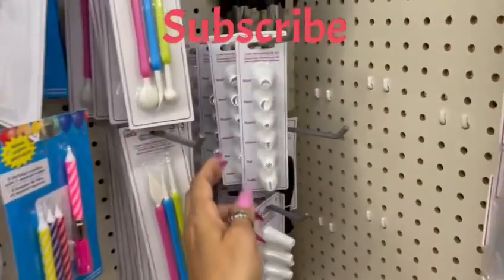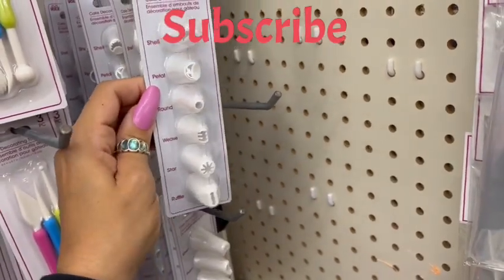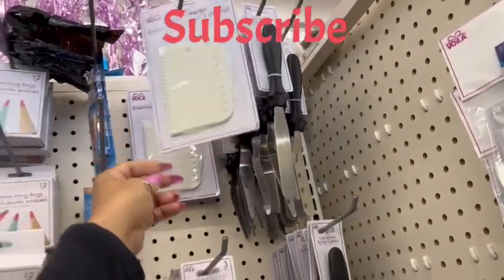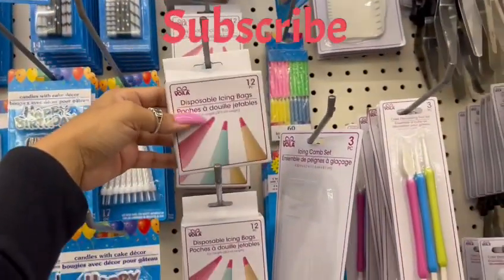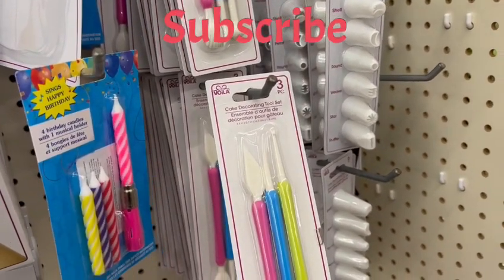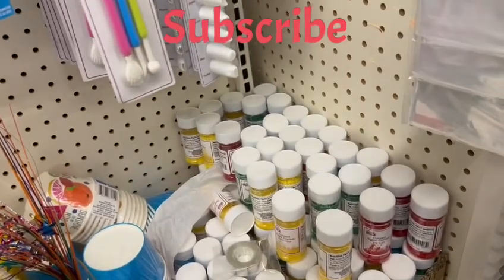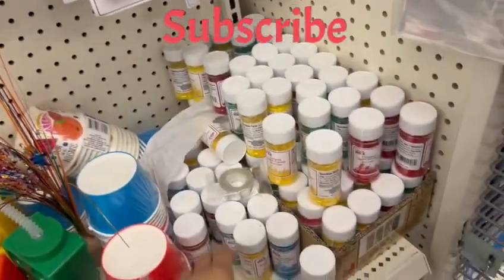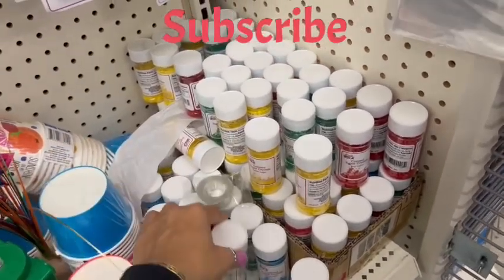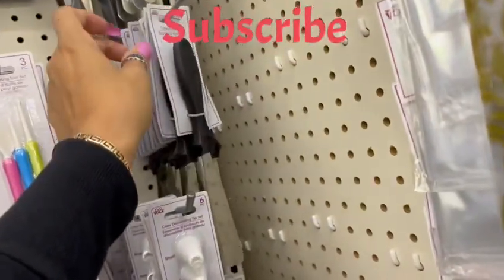Here we have the Viola cake crema that you put on your cake. They have different spatulas, an icing cone set, disposable icing bags, cake decoration sets, and a whole bunch of Viola colored sugar crystals in blue, yellow, red, and green. I'm gonna pick a few of these because I have never seen this.